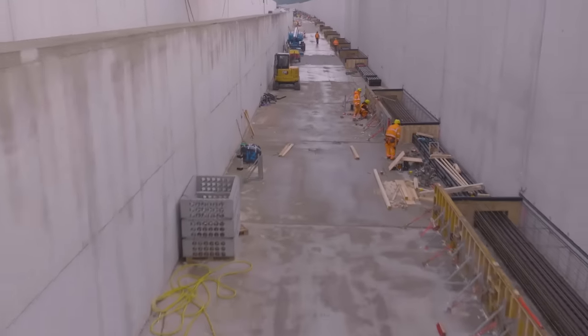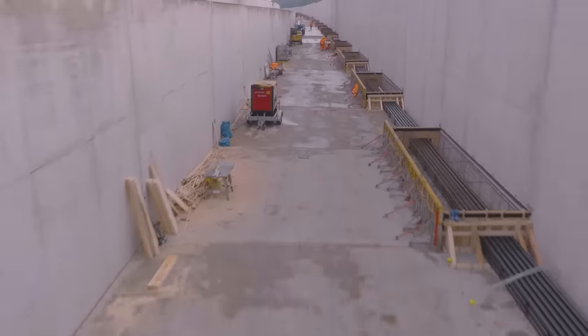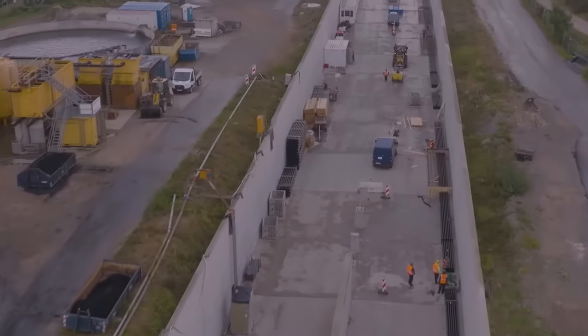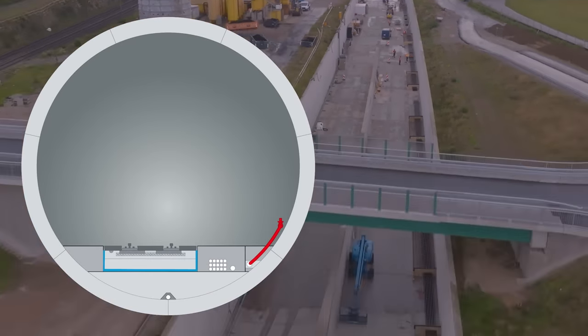Die Bankette werden auch in den Trögen der Tunnelzufahrten eingebaut. In der Weströhre werden diese Arbeiten Anfang 2024 abgeschlossen sein. Dann geht es mit dem Einbau der festen Fahrbahn weiter. Der Ausbau der Oströhre folgt zeitversetzt parallel.